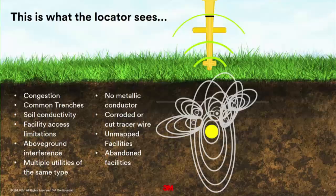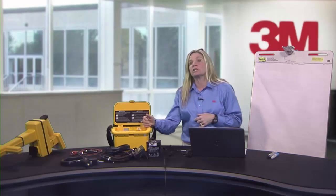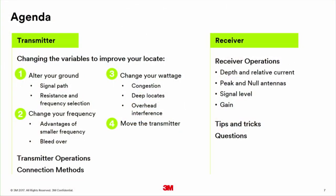Here's the agenda for today. As a locator who shows up to do a locate, there are four things you can do: alter your ground, change your frequency, change your wattage, or physically move your transmitter. Outside of that, you have no other tools. We're going to deep dive into these four things. I'm not saying I can fix your locate — I'm saying I can change your locate, and that's what we're trying to do to find it.